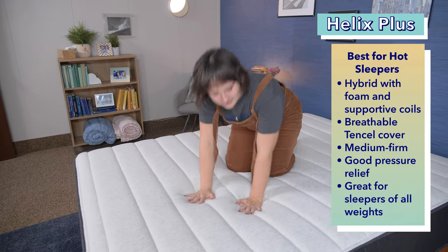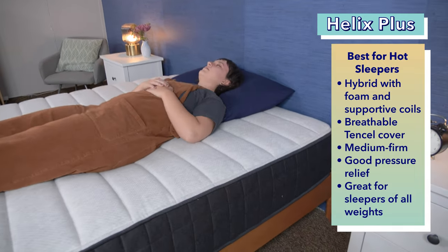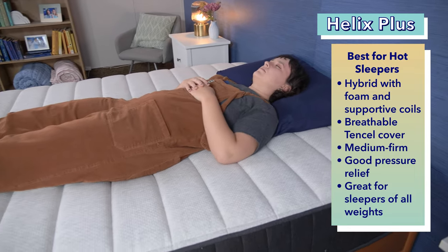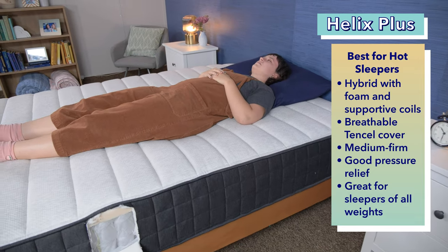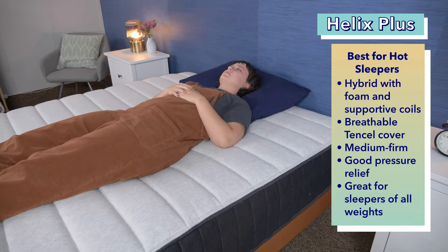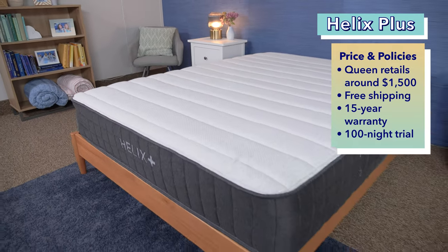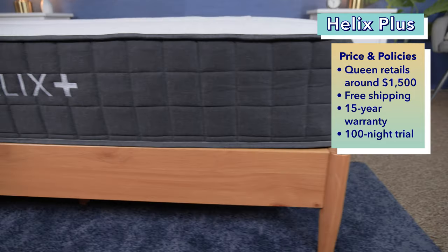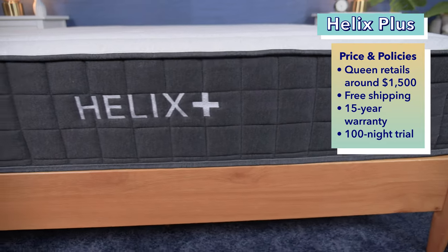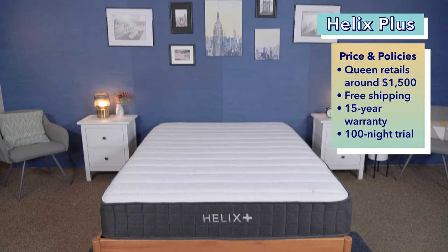This bed has a medium firm feel and provides good pressure relief for those with sensitive joints around their hips and shoulders. Not only should heavier sleepers find comfort in the Helix Plus, but this bed could also be a good pick for even lightweight and average weight back sleepers, thanks to the mix of comfort and support. You can snag a queen size Helix Plus for just shy of $1,500. Make sure to use our coupons in the description to save even more. Customers get free shipping, a 15-year warranty, a 100-night sleep trial, and the brand also offers financing options.